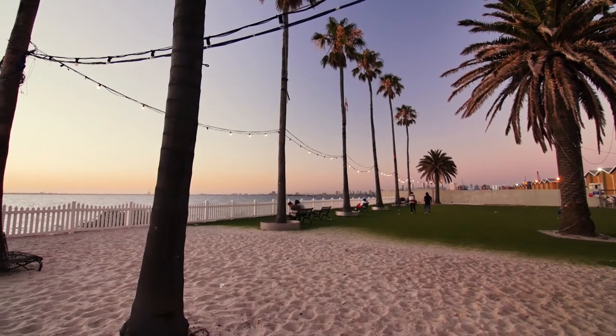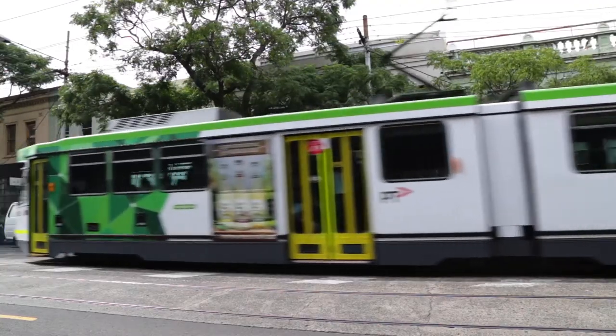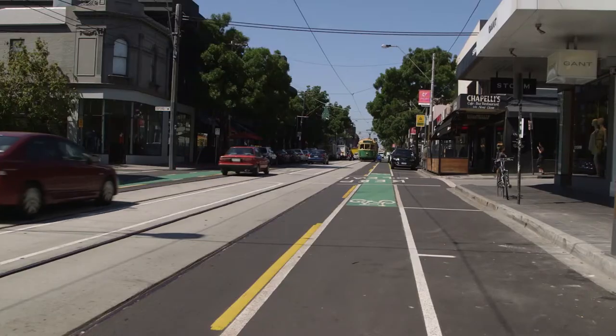Going to the beach or to the famous St Kilda Entertainment Precinct? The number 16 tram will have you at St Kilda Beach in only 11 minutes. Other nearby tram routes include Chapel Street, Dandenong Road and St Kilda Road.